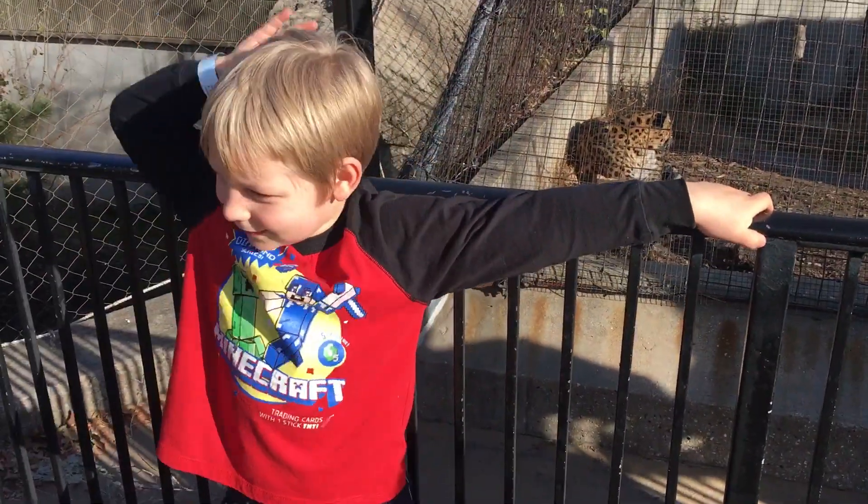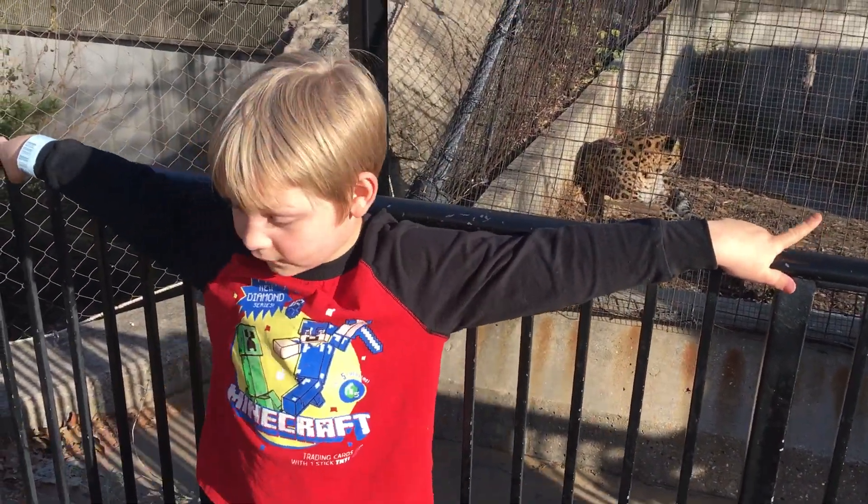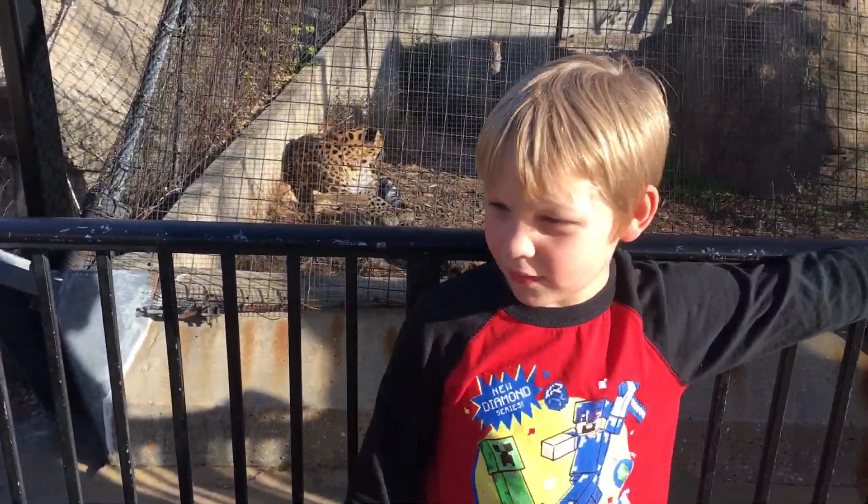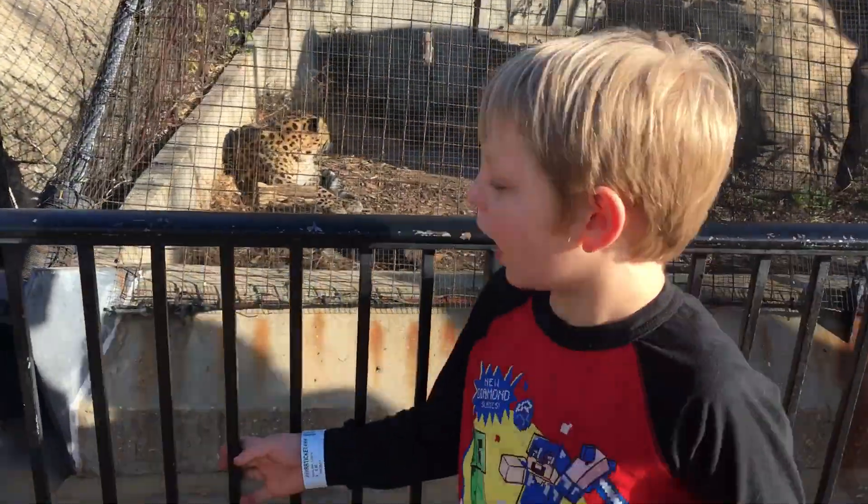This is the second video of Bubba TV for Kids. We're at the zoo.